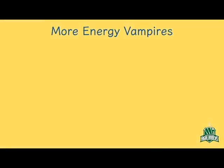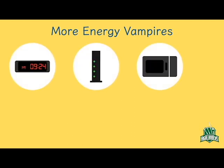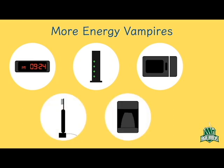Some non-remote devices are also energy vampires. These include digital clocks, cable modems, and microwaves. Some less obvious examples include electric toothbrushes, coffee makers, and, once they're fully charged, plugged-in devices.